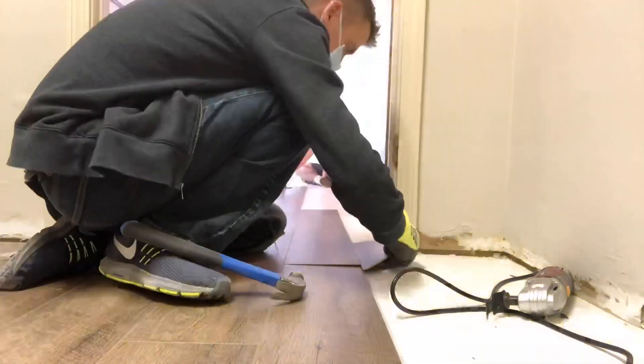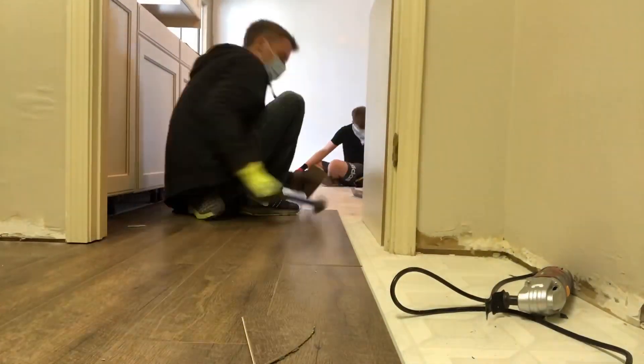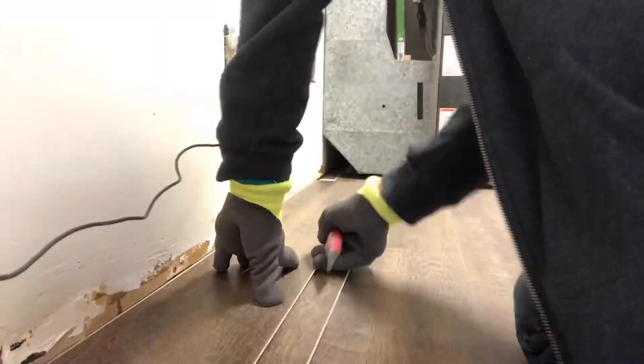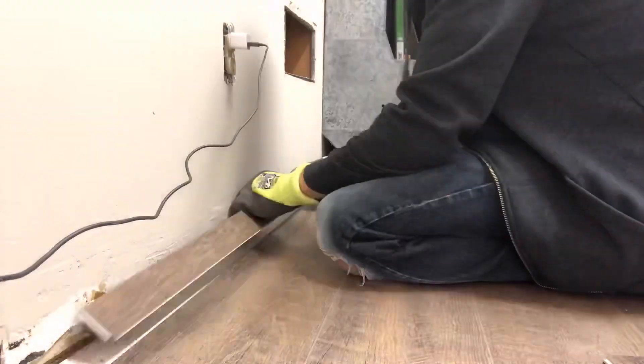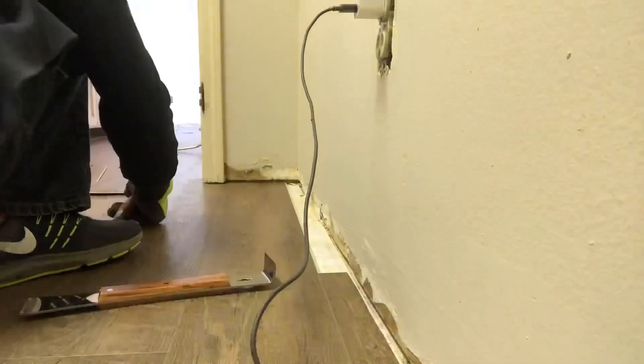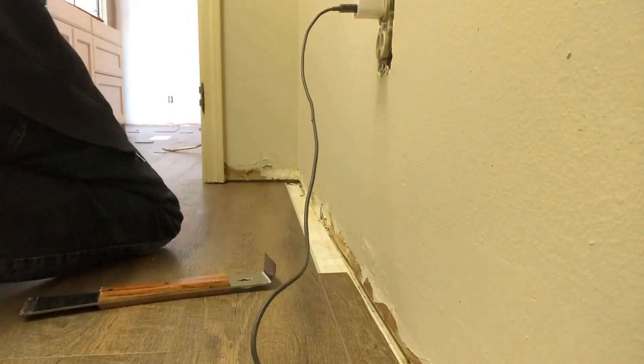If you're interested in creating a side hustle doing repairs in the carpet and flooring industry, drop by carpetrepaircheatcode.com — link below this video. Comment below with any questions as well. Thank you so much for tuning in and I'll see you in the next video.